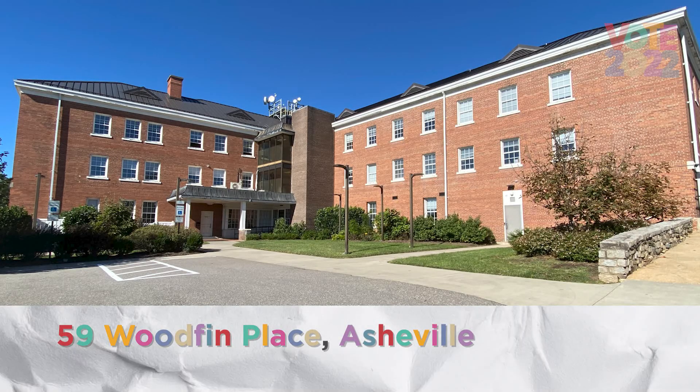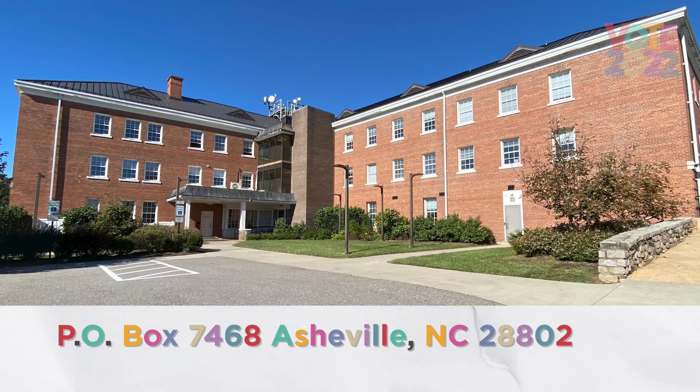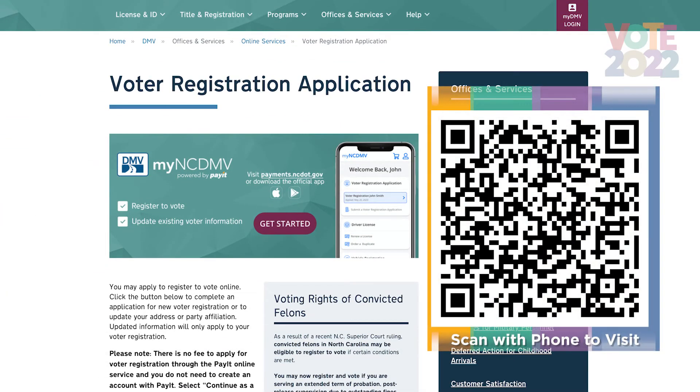You can register to vote at our office at 59 Woodfilm Place in downtown Asheville. You can print off a registration application found on our website at buncombecounty.org/vote and drop it off at our office or mail it to us at P.O. Box 7468, Asheville, NC 28802. You can also register to vote electronically, as the North Carolina Division of Motor Vehicles launched a site if you currently have a North Carolina driver's license or official ID. Just visit the website on your screen.